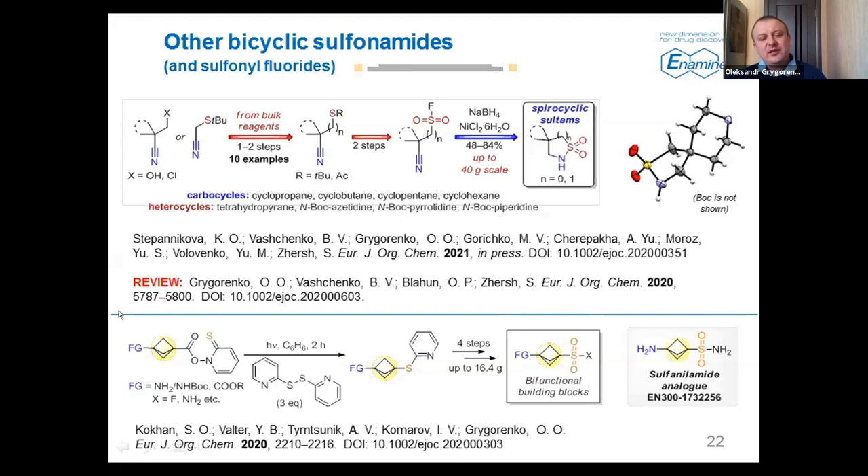I'd also like to show a different type of sulfonamide chemistry related to bicyclopentane derivatives. Bicyclo[1.1.1]pentane — or BCP — is an isosteric analog of benzene, which has been studied quite intensively in the last five years. We became interested in whether this unit can be introduced into classical sulfa drugs such as sulfanilamide to produce nice building blocks. We developed an efficient reaction sequence to obtain these compounds — sulfonyl fluorides and sulfonamides — in gram quantities. A very nice BCP-based building block is now available from our store.